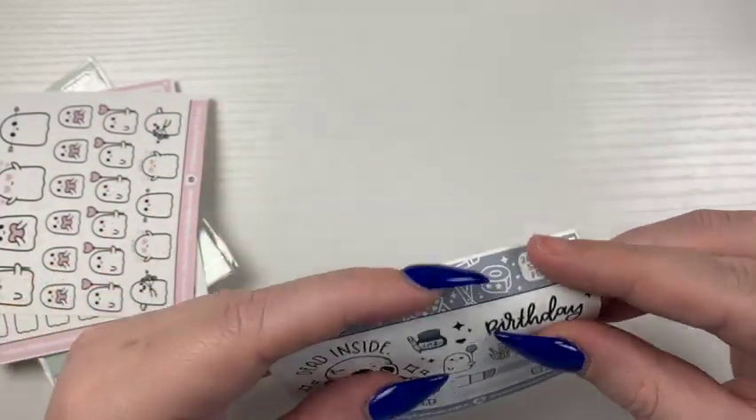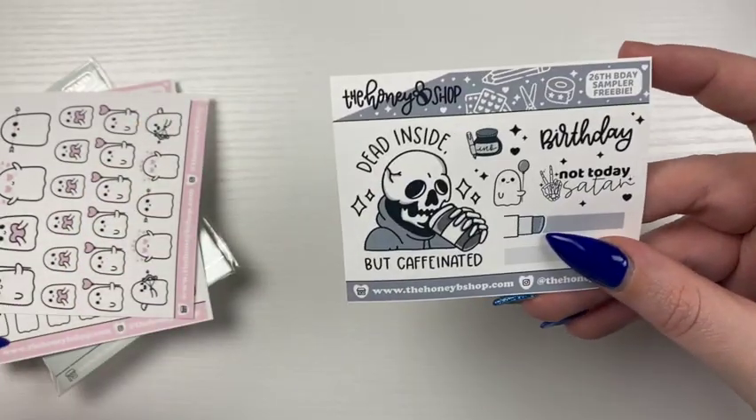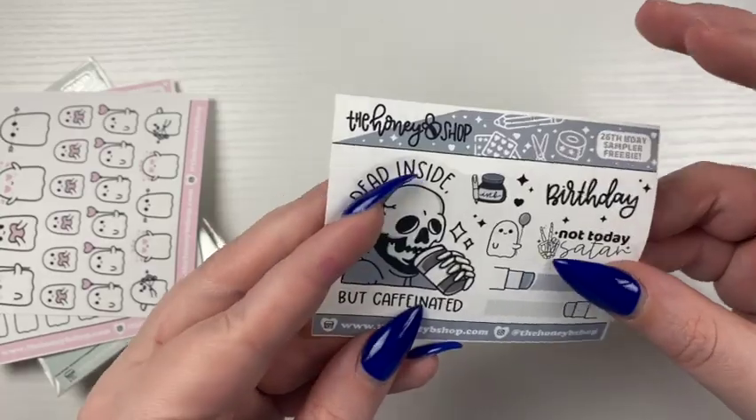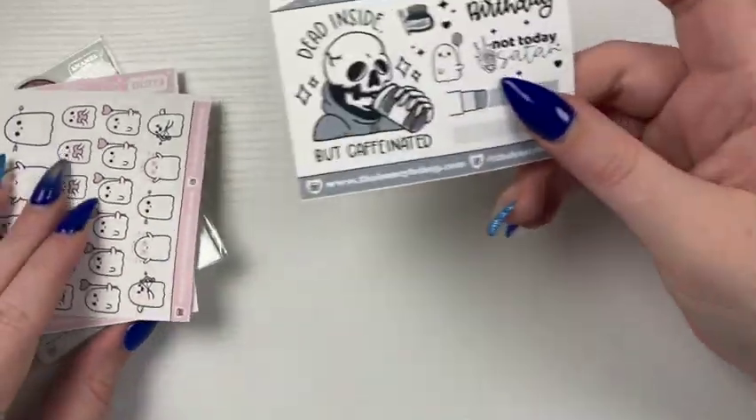And then this is the freebie — I bought this during her birthday sale. 'Didn't decide but caffeinated' — love that. I actually really like all these, really cute.